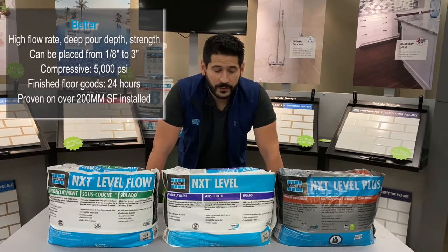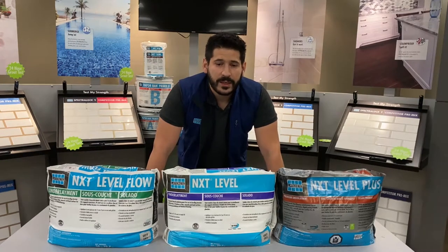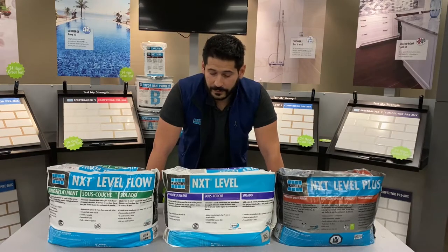So if you're looking for those deep applications and want to avoid multiple lifts, it saves time and money. NXT Level is that product for you.